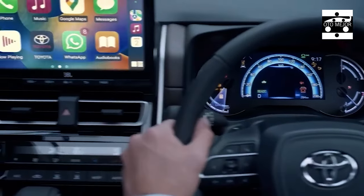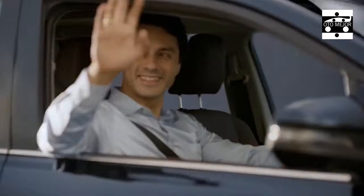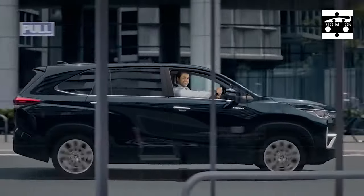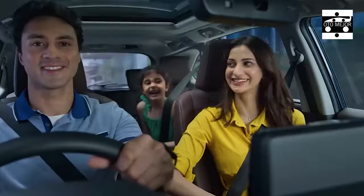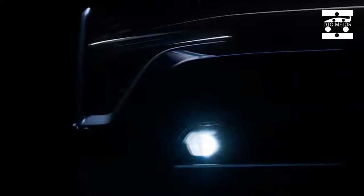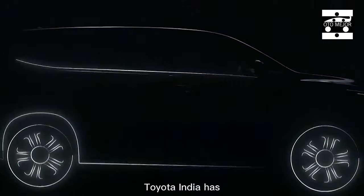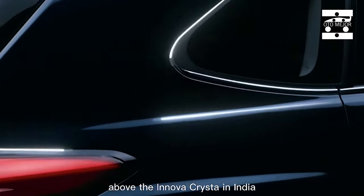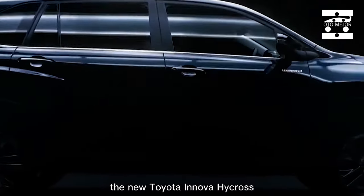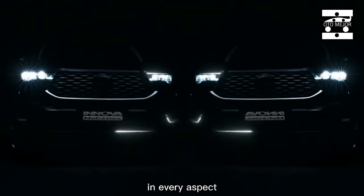Toyota is offering the Innova Hycross with two petrol motors, yet there's no diesel motor on offer. It gets a 2.0-liter four-cylinder petrol unit that produces 171 bhp and 205 Nm of peak torque, mated with a CVT. The other motor is a TNGA 2.0-liter four-cylinder hybrid petrol unit with an electric motor, with a combined power output of 183 bhp, mated to an ECVT.